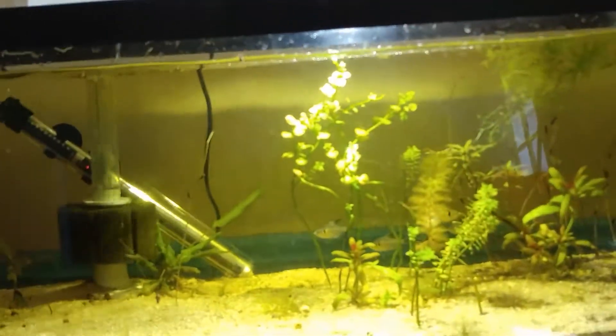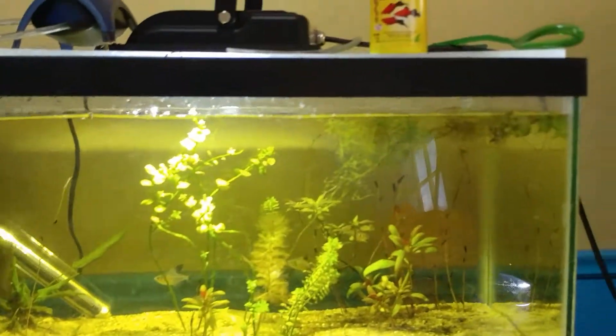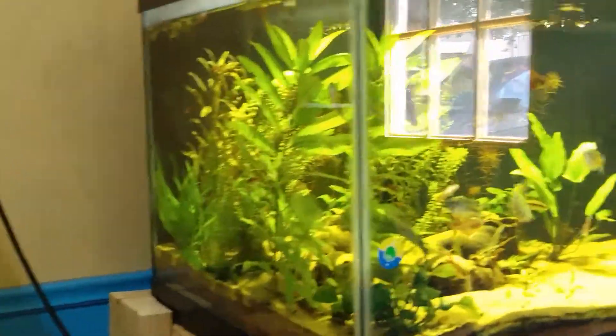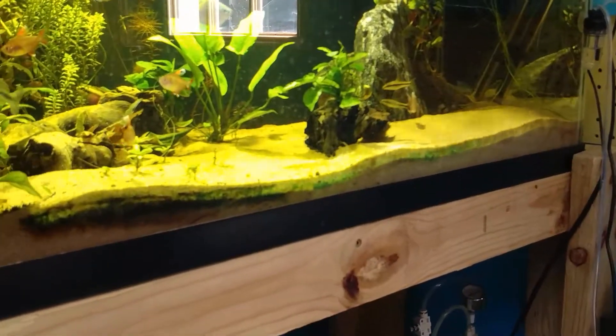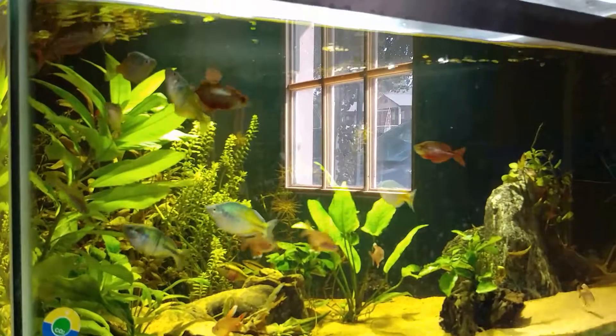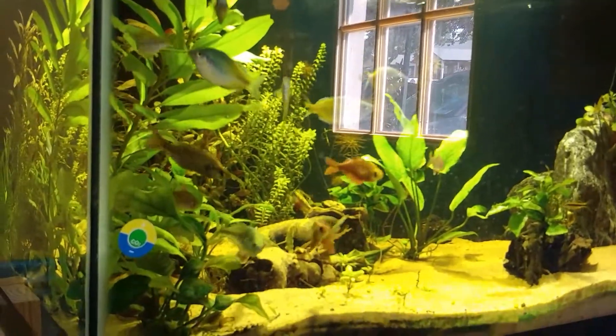I have to apologize for all the different glares we've got going on in here. It's actually a sunny day here in Houston, and my fish room has a door with a window, so you're seeing glare all over the place. I apologize for that, but everybody is doing well.